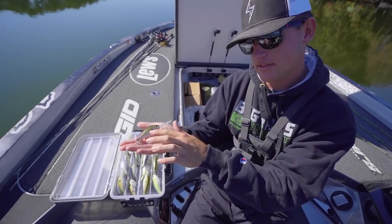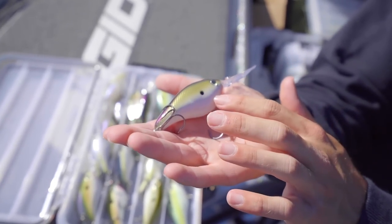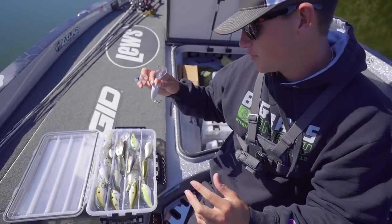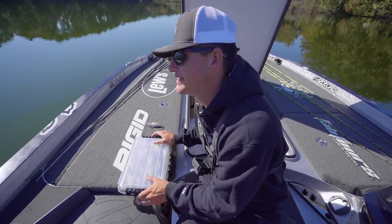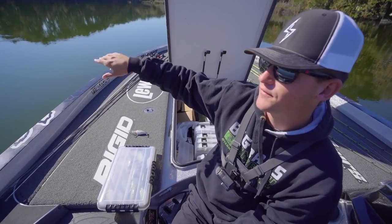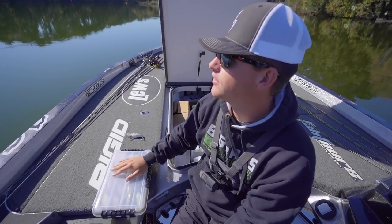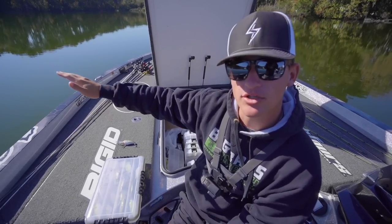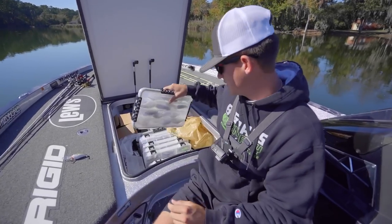I don't know exactly what color this is, but it's got some green on top, purple right on top, green on the topside. It's got some white on the bottom — it's a nice little natural color. So we're gonna put a 6XD on. I think we're gonna put on a lipless crankbait too — a Rattle Trap — and then maybe a jig. We're gonna try out here first, see if we can find some fish out deeper in some of these little holes on the bottom. There's a lot of bait out here.